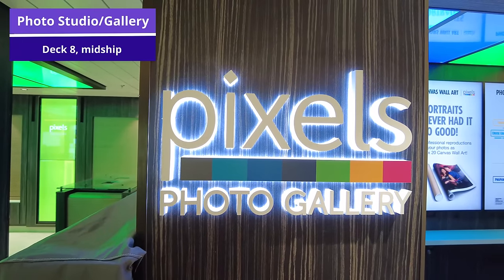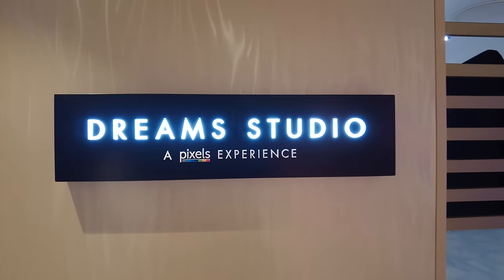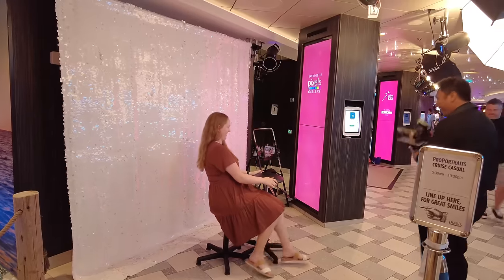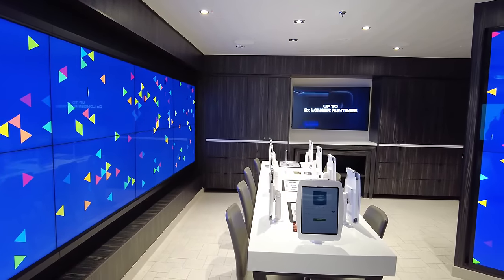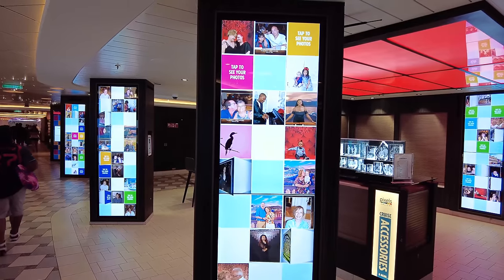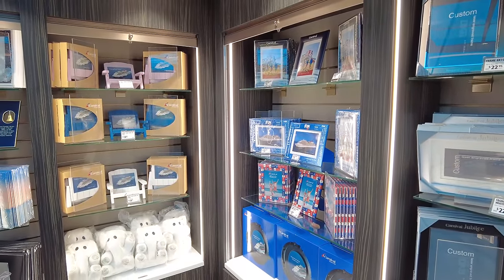Now let's make our way to the photo studio and gallery on deck 8 midship. If you've cruised on Carnival before, you'll know that professional photographers are pretty much everywhere — from posed photos to capturing you stepping off the ship. You can come to the gallery to look at all your photos taken throughout the cruise. They no longer print all pictures like on older ships — instead there are digital kiosks where you can view and purchase photos, or have them printed on board. You can also buy frames, memory books, or scrapbooks here.